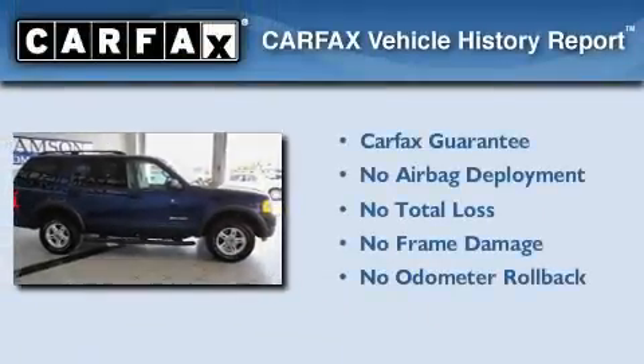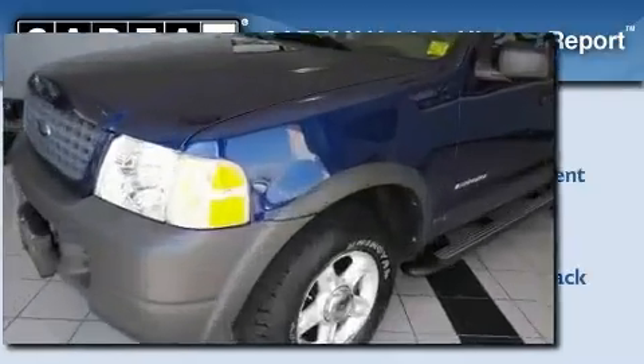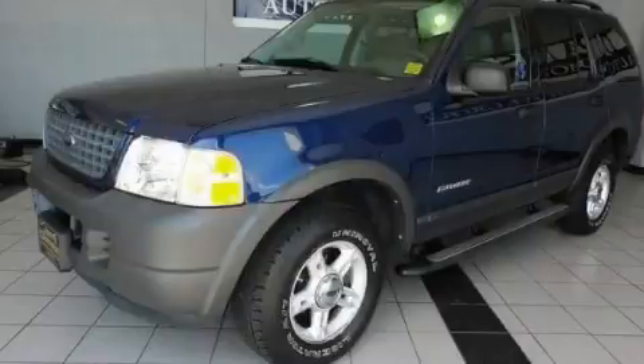Not to mention that this Ford qualifies for the Carfax buy-back guarantee. Contact us today to schedule your opportunity to see this automobile in person.